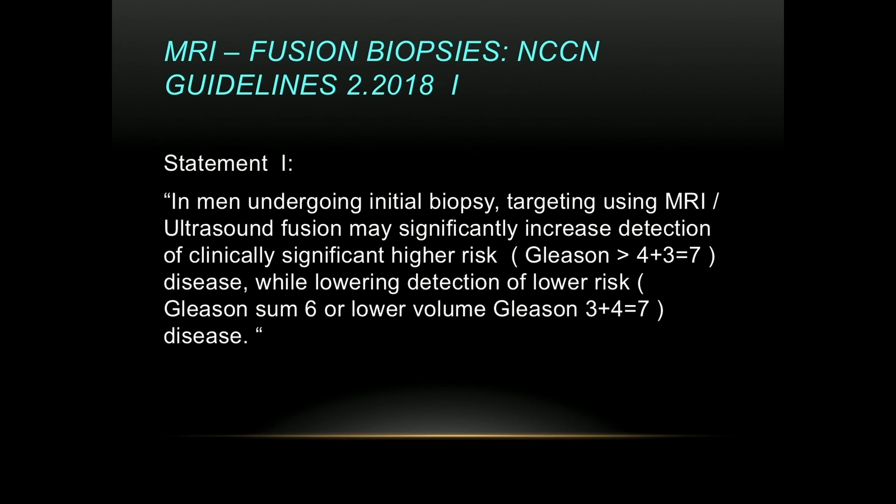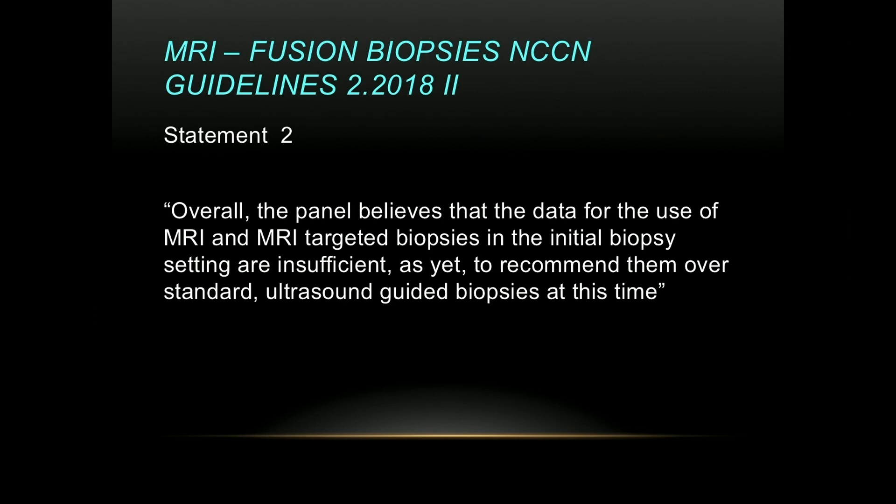Next topic: MRI fusion biopsies. The most recent NCCN guidelines state that in men undergoing initial biopsy, targeting using MRI-ultrasound fusion may significantly increase detection of clinically significant higher-risk disease — namely Gleason 4+3 or higher — while lowering detection of lower-risk Gleason 3+4 disease. However, the panel believes the data for use of MRI and MRI-targeted biopsies in the initial biopsy setting are insufficient to recommend them over standard ultrasound-guided biopsies at this time.